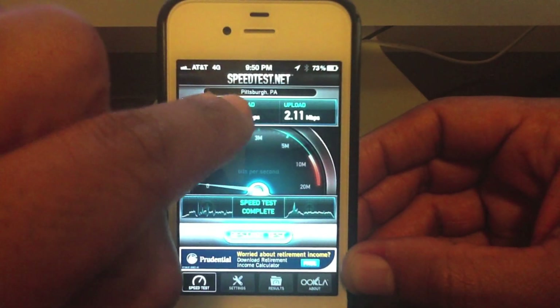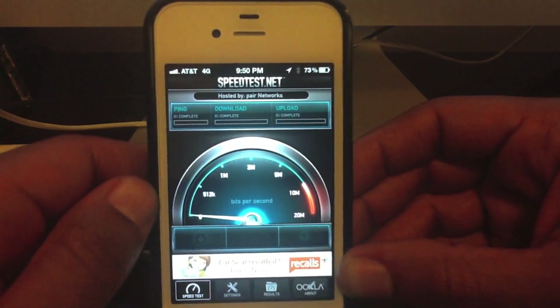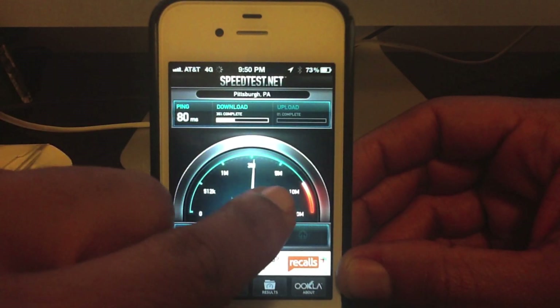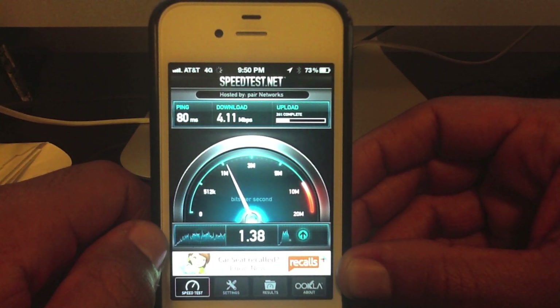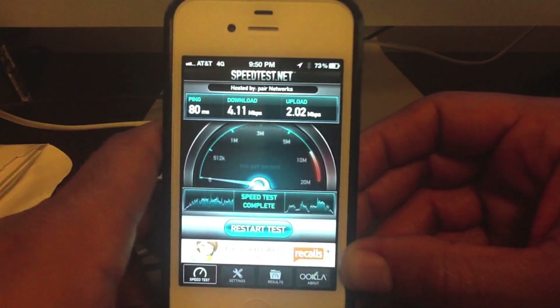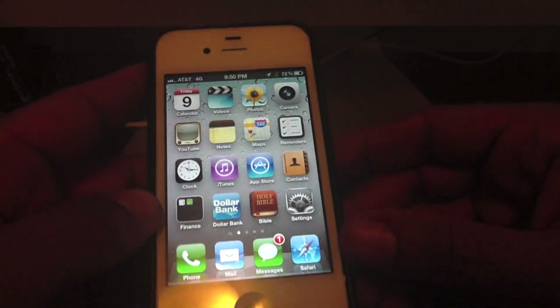If I use my Verizon wireless internet speed, you could tell the difference compared to if I use Wi-Fi and how much speed I get — download, upload. But this is pretty good for the device. It went down to 80 milliseconds, so we'll see if it goes up to 5 megs again. It's moving a little bit slower right now. Now I've only got 3 bars here. But I just wanted to give you a little demo here showing the 4G speed on my AT&T iPhone.